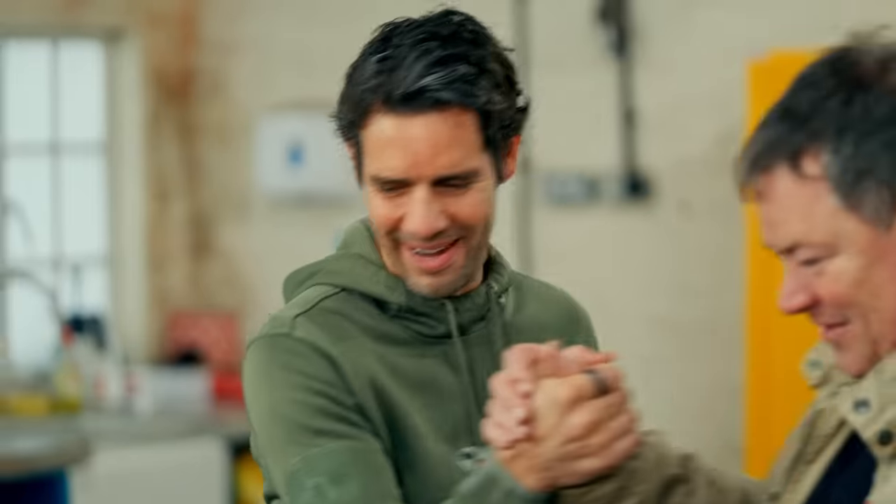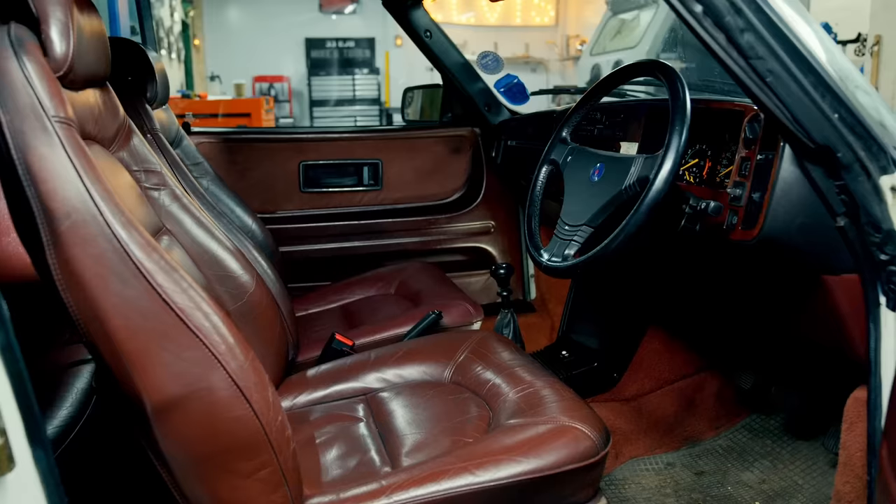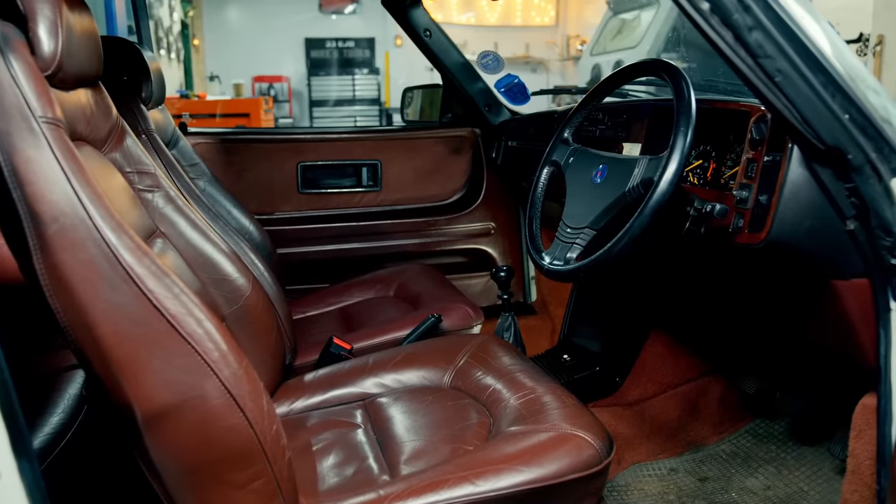That looks amazing. Mate, that is like immaculate. It's fantastic, isn't it? Wait till you see the inside — look at the seats and the dashboard. Wow, it's like showroom condition. It is.